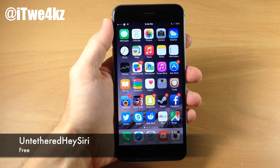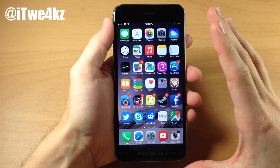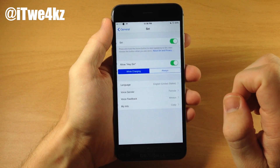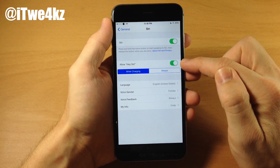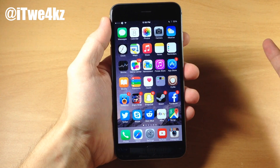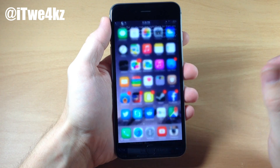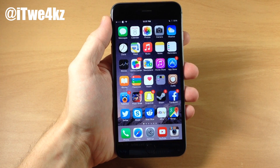Next up we have a tweak called Untethered Hey Siri. In iOS 8 you normally have to have your device plugged in to activate Siri with your voice, but this tweak allows you to do it without being plugged in. Go into Settings, then General, then Siri — it's built right into the Siri settings panel. Make sure Allow Siri is toggled on, then tap Always. From that point on it's going to be listening for you to say 'Hey Siri.' Keep in mind it will take up quite a bit more battery than it would otherwise.